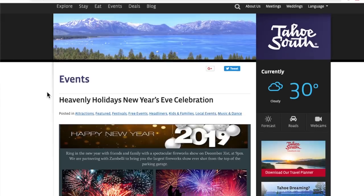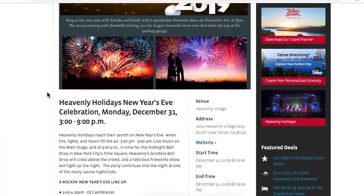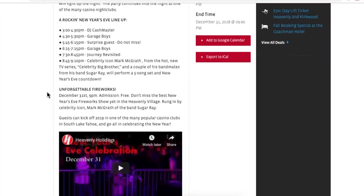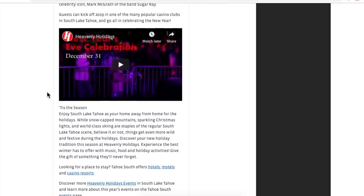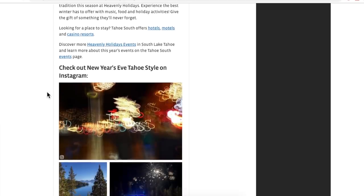Speaking of Stateline and the south end of the lake, what's happening down there for New Year's? Well, New Year's — Stateline is the place to be. They literally shut down the street by the casinos and they have live bands and fireworks and it's a real party. And if you're not into that scene, at the Village over at Heavenly there's plenty of restaurants, ice skating, and other activities — a lot to do. Hopefully you found this information helpful, and if you did, hopefully you'll give it a like and a share on your social media as well.